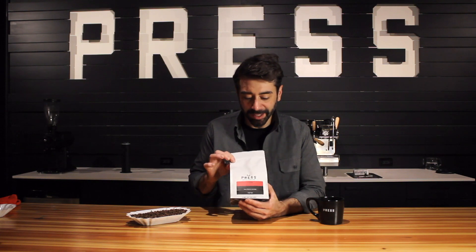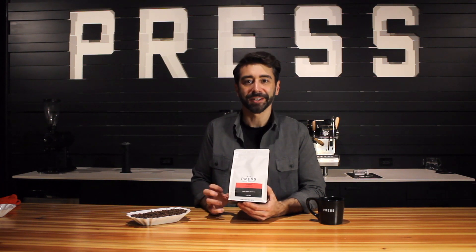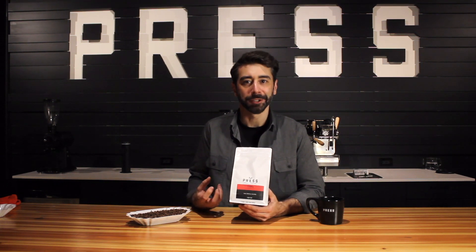The reason for that is it works really well in a lot of different applications. It brews really well by itself. It produces kind of a Pinot Noir, light fruit-bodied coffee, but because it's a washed process, it's not over the top. It's not going to be too much strawberry notes. Instead, it'll be more like strawberry tea, if you can imagine that.